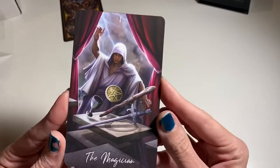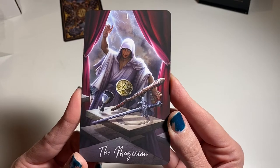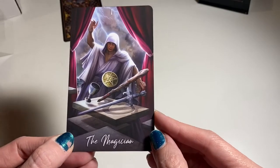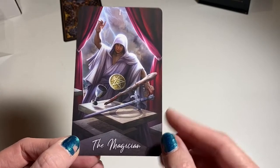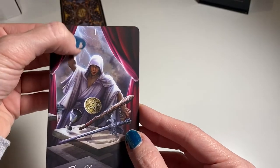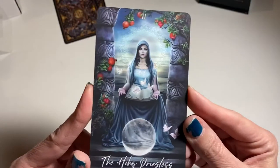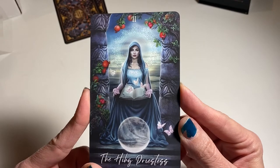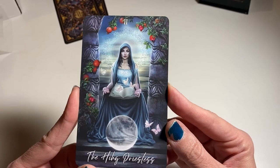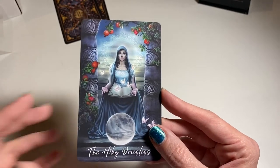Oh look at the Magician — that's beautiful! It's got the infinity symbol on his altar, and it's almost like he's wielding the power of that storm in the background — the lightning. Oh my god, I'm already totally in love. Oh my god, look at the High Priestess — wow. This is probably going to be one of my favorite decks.